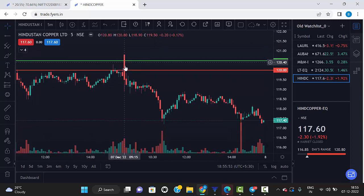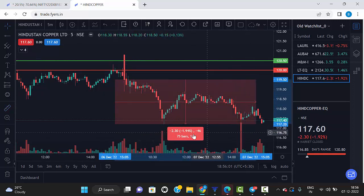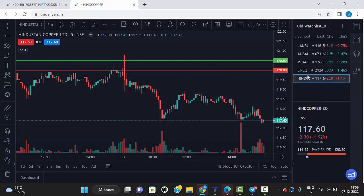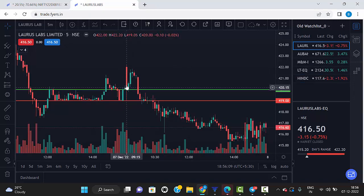The last one is Hindalco — Hindalco is also a jackpot. The first five-minute candle breaks and closes below the red line, so it's a sell. From that point it came down 1.94%. Overall, all stocks worked fine except Laura's Lab, where the first entry hit stop loss but the second entry gave profit.